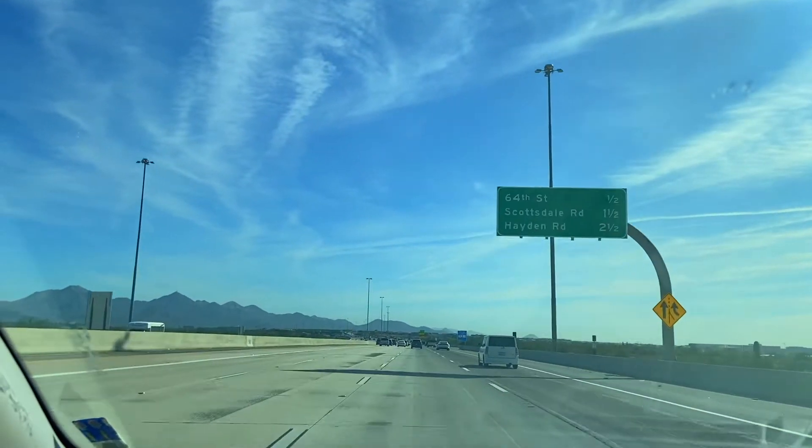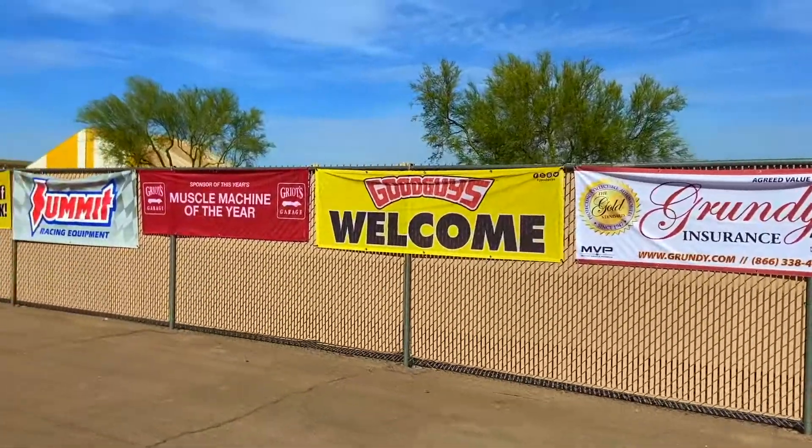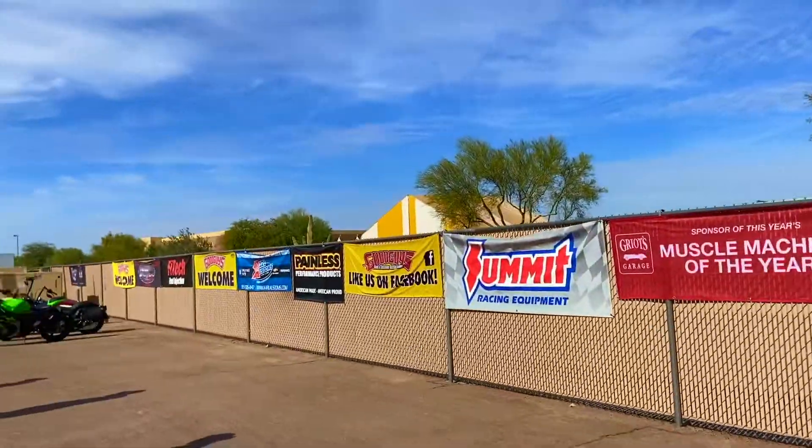Hi all! Welcome to our channel! I am very happy today. I am going to show you an event today.